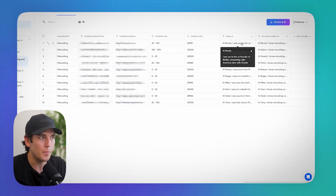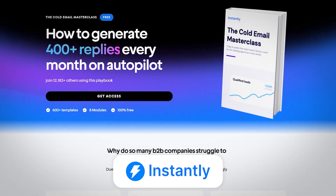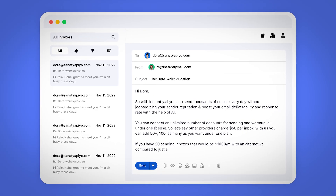In this video, I'll be testing Grok 4 to see if it's really that good, and we'll find out if you should actually use it in your cold outreach or not. What's even better is Instantly.ai now has an integration with Grok 4 so that you can use it to write emails, write follow-up emails, write personalized lines, and so much more. This is a game changer for the industry.